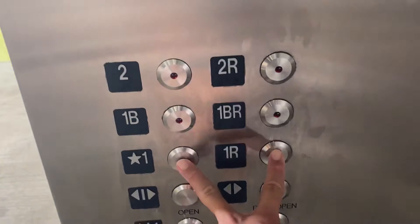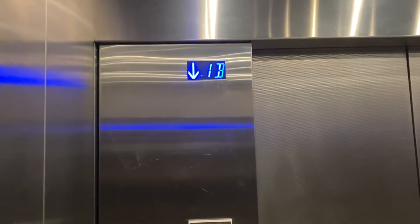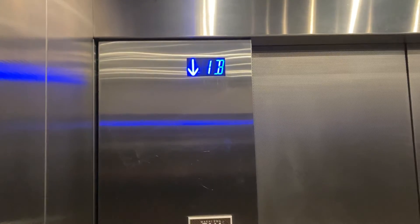Alright, here we are at two. It's going to open both sides. Forward two. Alright, back down we go. Here we go. Here we are at one. I guess we'll go up through here. Alright, that'll be it.